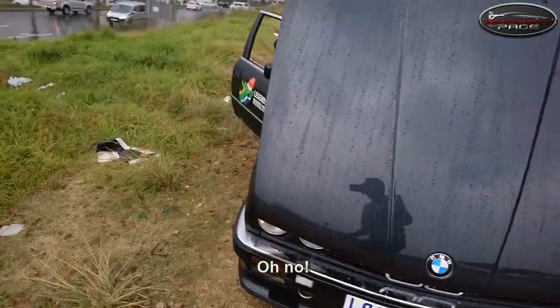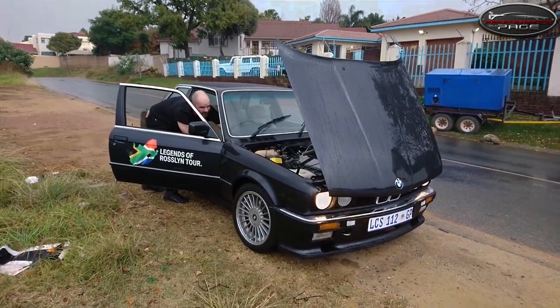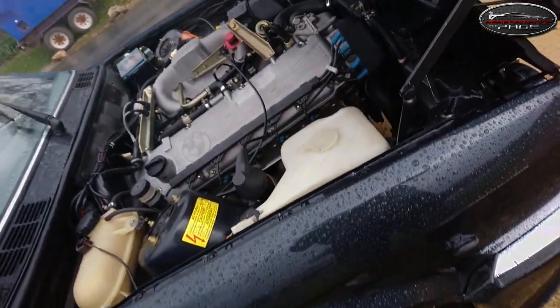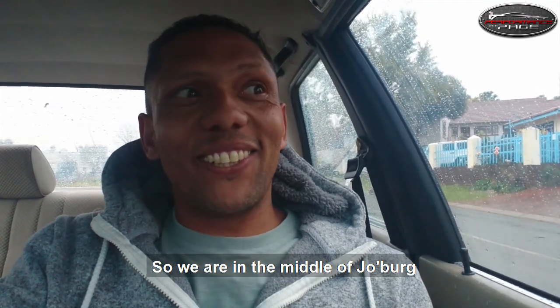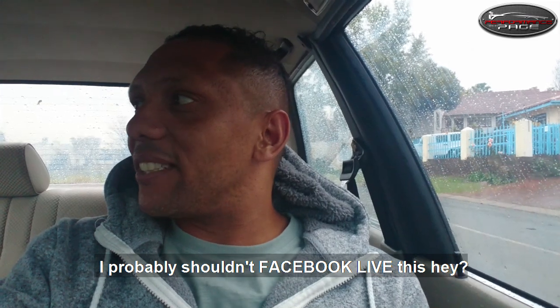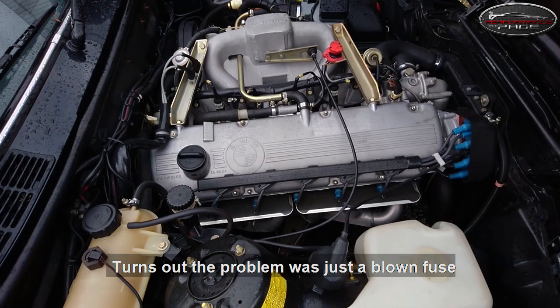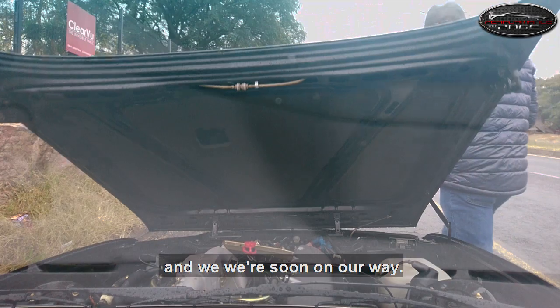Oh no! The security detail isn't here, so we are in the middle of Joburg with the triple three — in the pouring rain, stuck on the side of the road. I probably shouldn't Facebook Live this. Turns out the problem was just a blown fuse that caused the electric fan to stop working, and we were soon on our way.